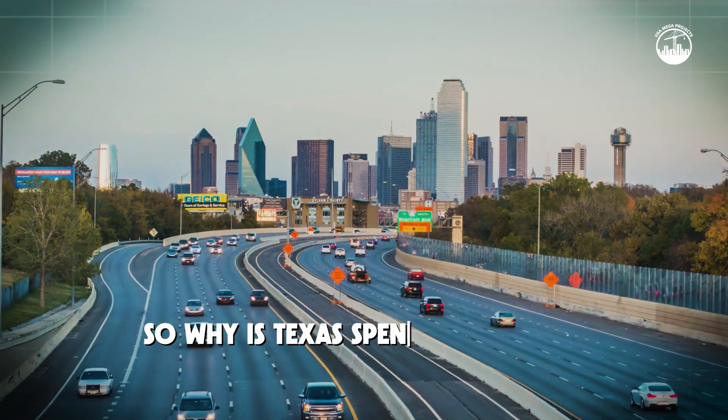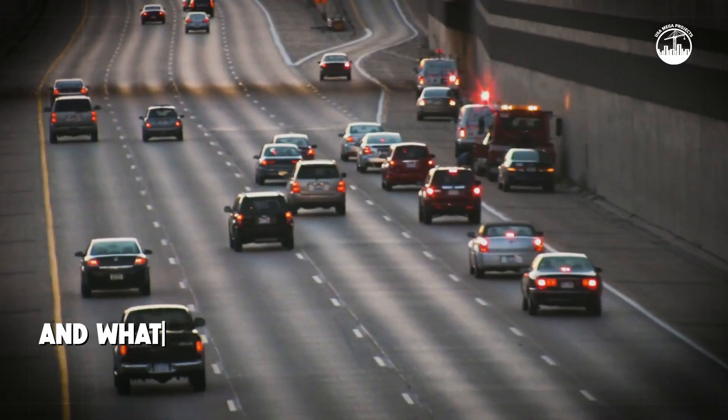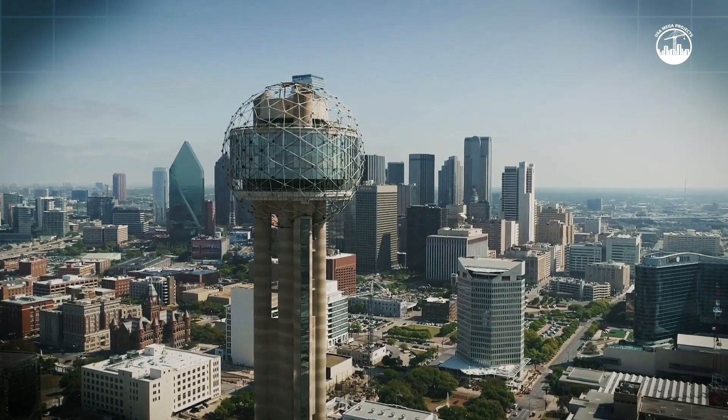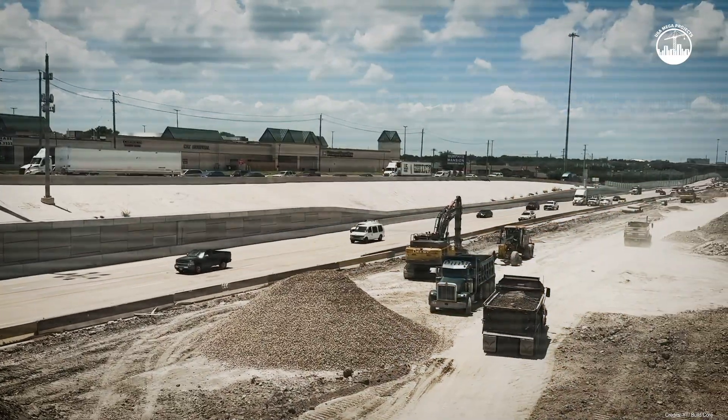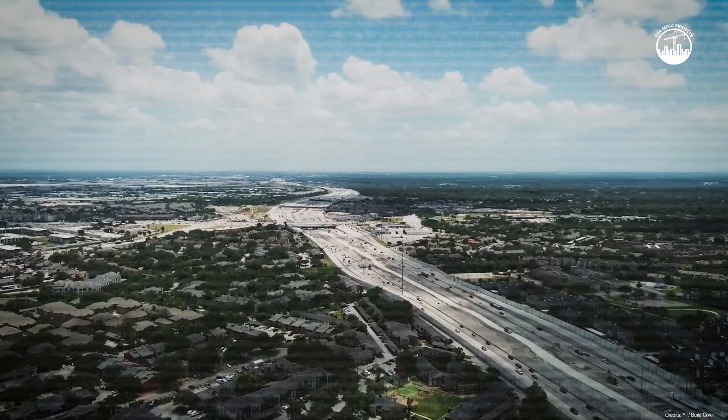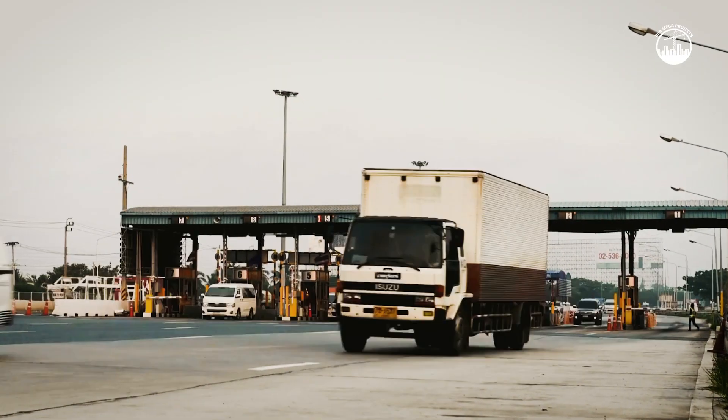So why is Texas spending this much? And what does it mean for the millions of people who drive through Dallas every year? Today, we're taking a closer look at the LBJ East project — its history, engineering, challenges, and the future of driving in North Texas.